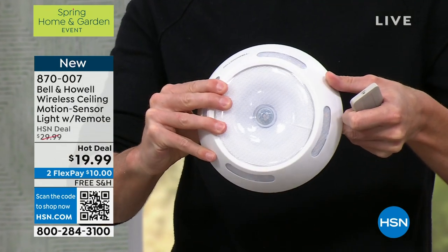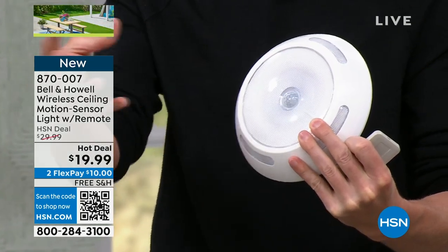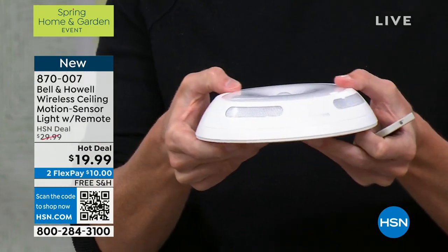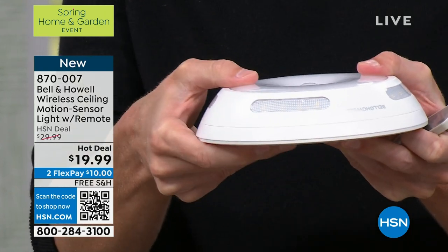Look at how much light you're getting out of this. This is really substantial. It is so bright coming out of here, and that's your motion sensor. But take a look around the sides — it's got these little windows that will throw off light everywhere around. And it's super thin. You can fit this in a shelving unit, things like that.